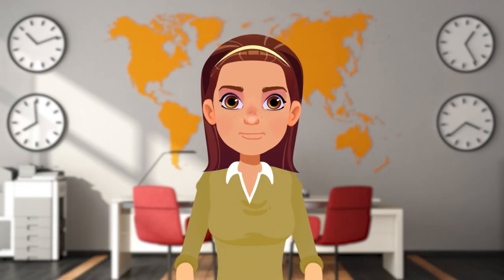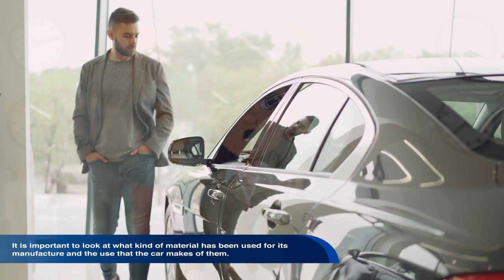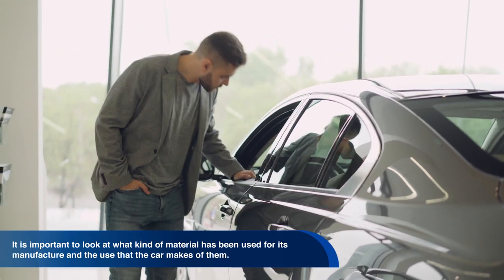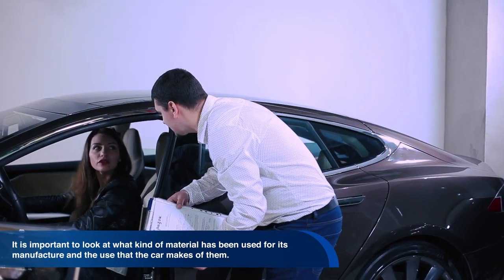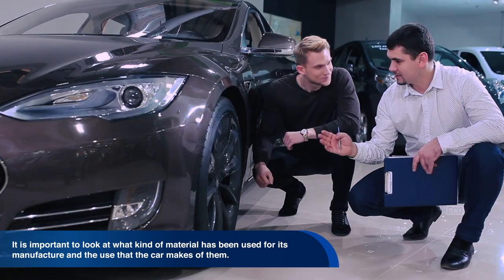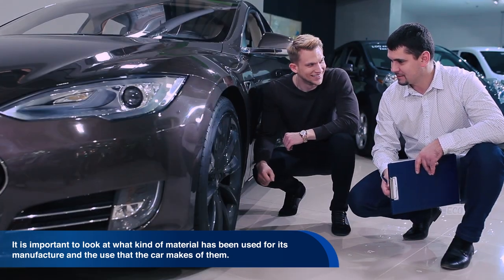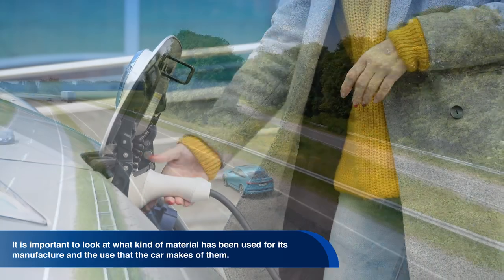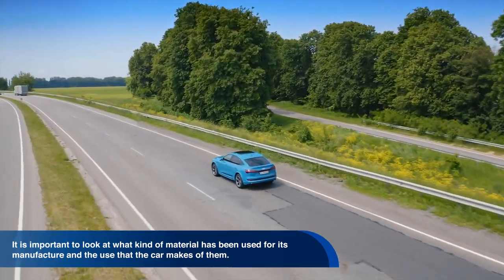The last features I will list are good materials and finishes, both inside and outside the car. Here it is important to look at what kind of material has been used for its manufacture. Don't only look at the material, but also the use that the car makes of them, such as whether the materials are environmentally friendly and if they influence the efficiency of the vehicle.